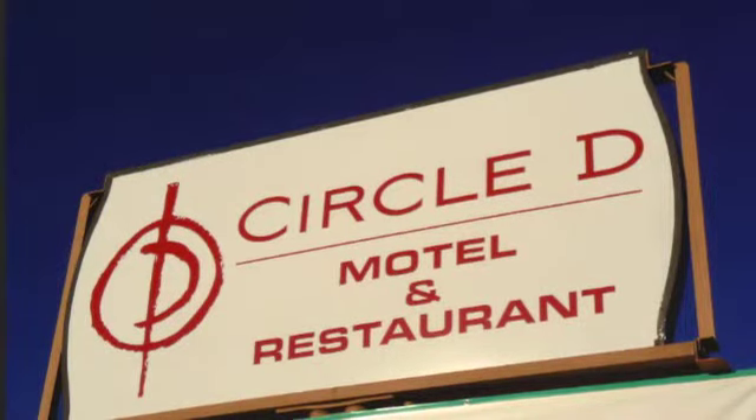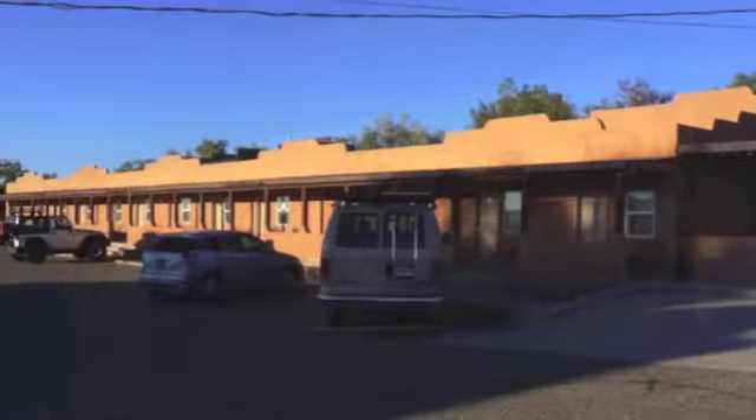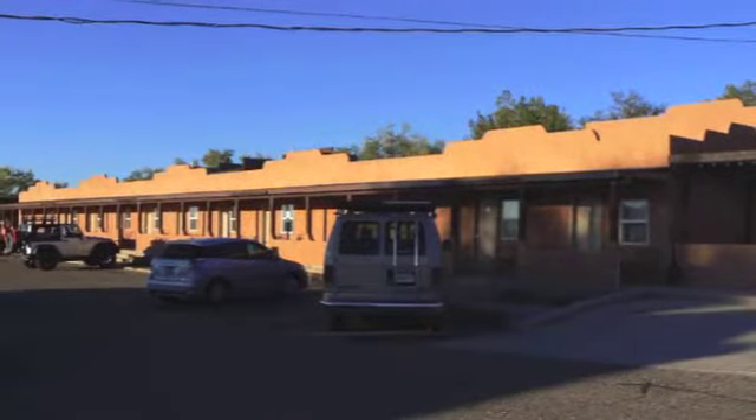When I arrived at Escalante, I booked myself a room at the Circle D Motel, and after that I settled down for a good night's sleep.